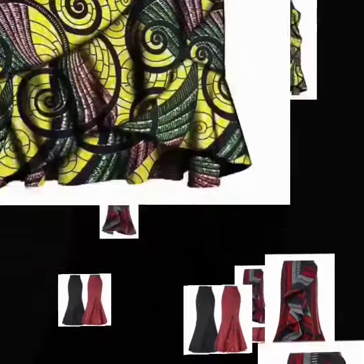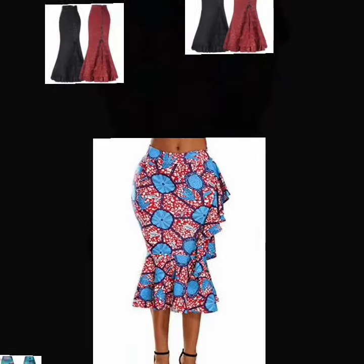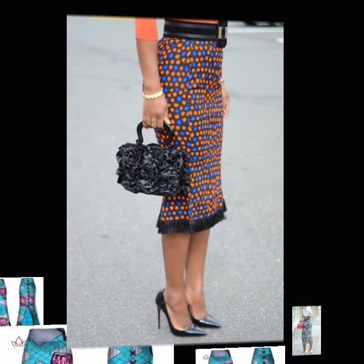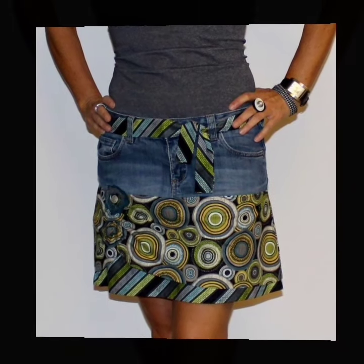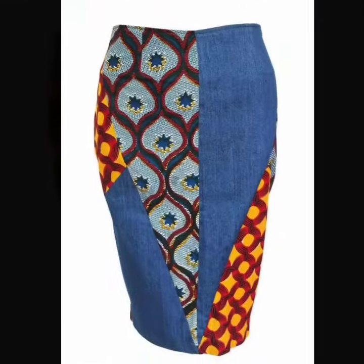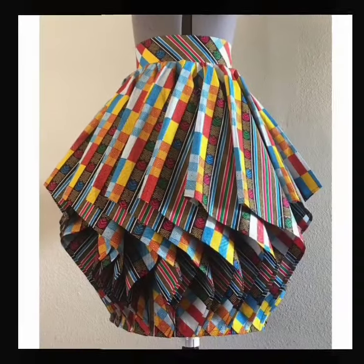These are lovely, stylish, fascinating Ankara skirt styles, from pencil and wrap skirt designs to Ankara mini gown styles and lovely pleated styles. Enjoy the beautiful Ankara skirt designs and collections in this video — just sit back, relax, and enjoy. These are all designed by talented, fascinating, and brilliant African fashion designers. Don't forget to subscribe!